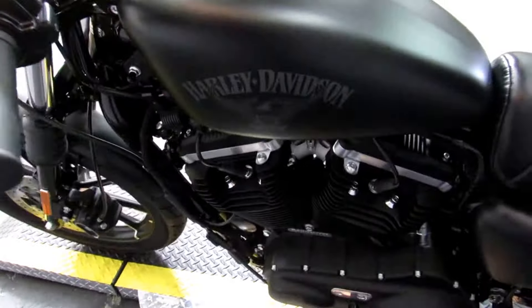883N means Sportster Iron, just like the art on the black denim tank suggests. This guy on top of the horn button will show you miles — I know that because I read the owner's manual.